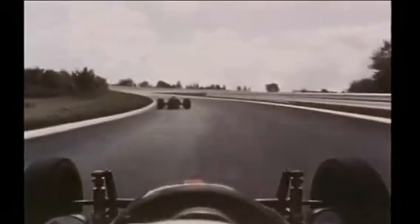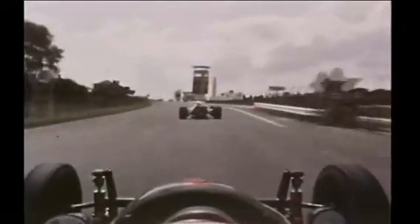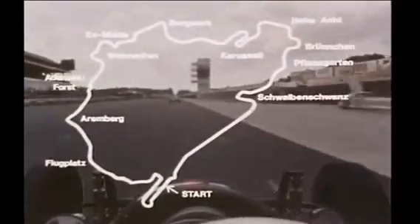This is what it looks like from the driver's viewpoint. Well, that's Nürburgring — 22.8 kilometers, 174 bends.